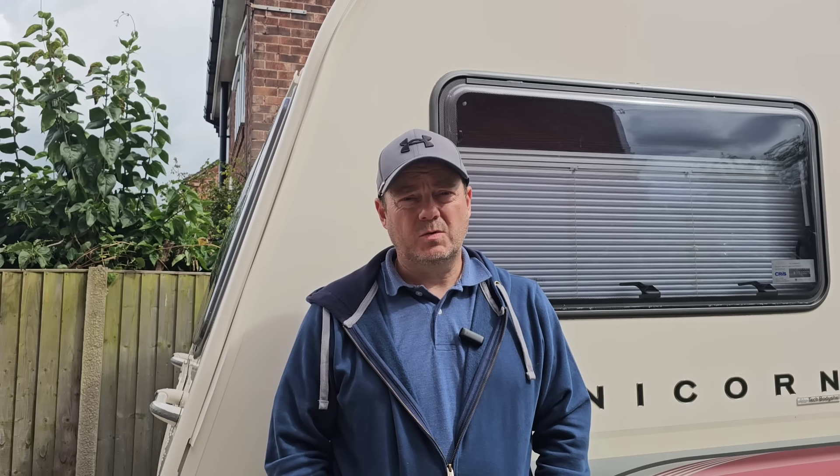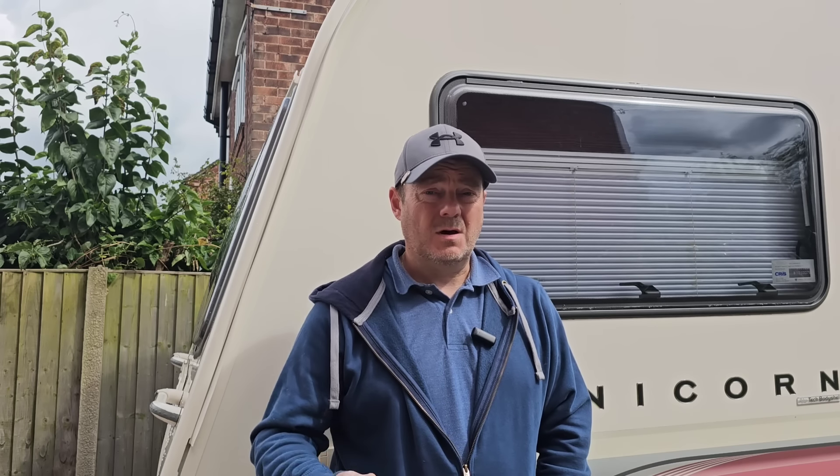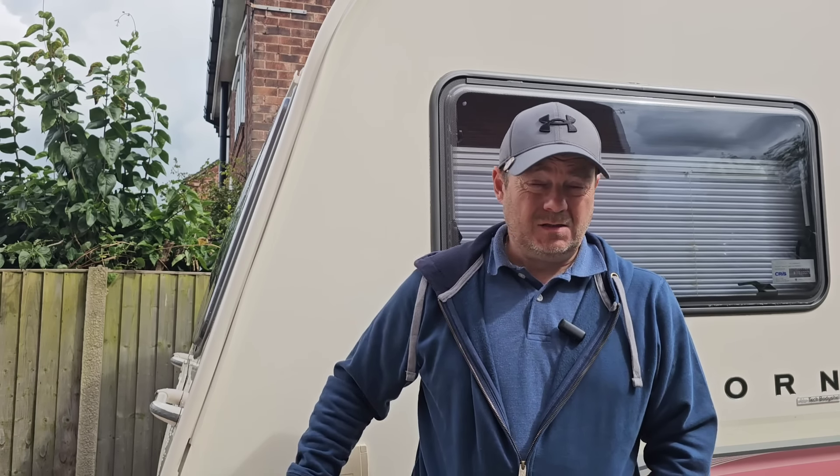Fast forward nearly a year on, and the caravan was due its service, so we booked it in with an independent approved workshop. They came to our house to do the service, and to our horror, the engineer discovered that the caravan was riddled with damp, particularly in the floor. This is an Alitec caravan — it's quite a common problem, apparently, that these do suffer from damp in the floor, which is still made of wood.